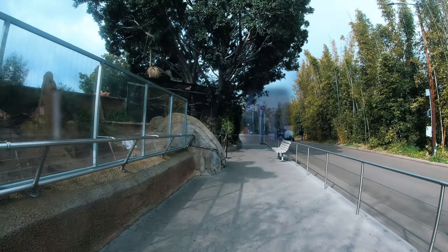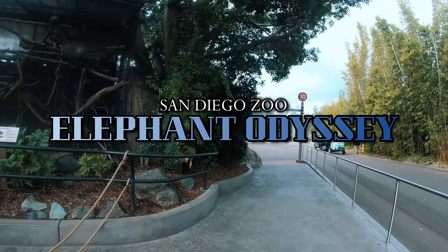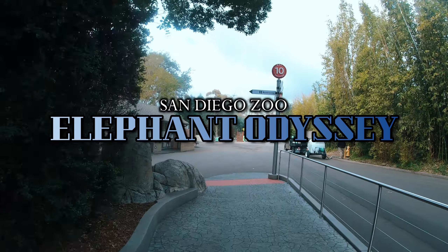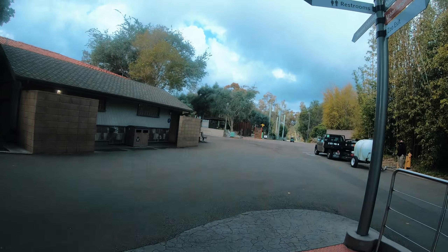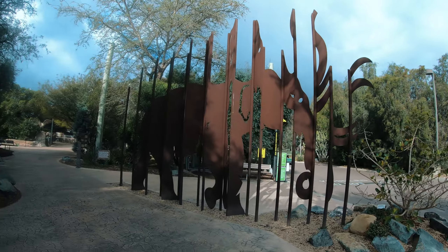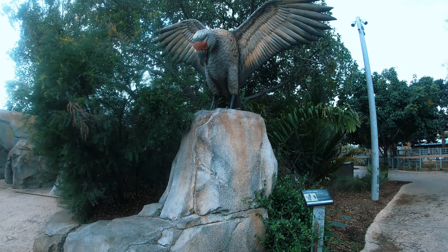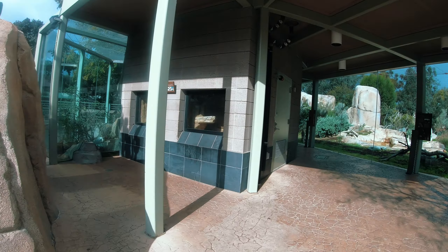Greetings fellow travelers. Today we will be trekking through San Diego Zoo's Elephant Odyssey. Here we will find modern day counterparts to animals that roamed Southern California between 1.8 million to 10,000 years ago. During that time period, Southern California was home to unique animals such as saber-toothed cats, lions, mammoths, horses, and camels.